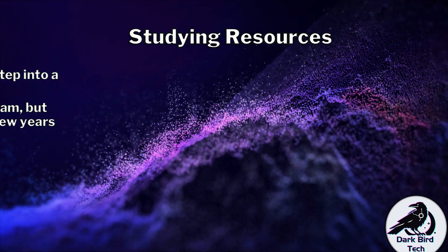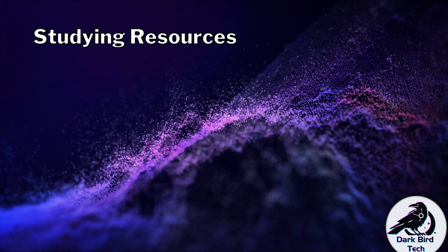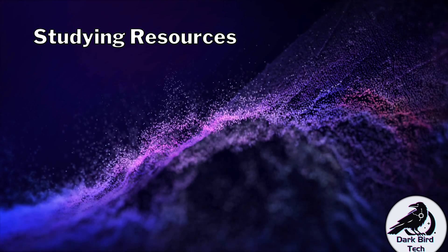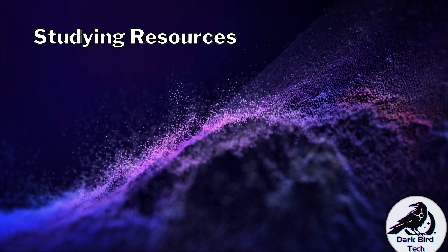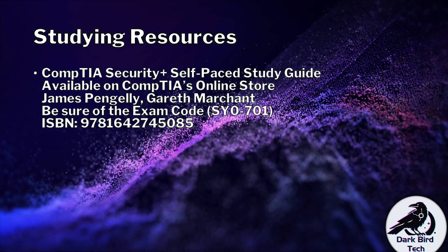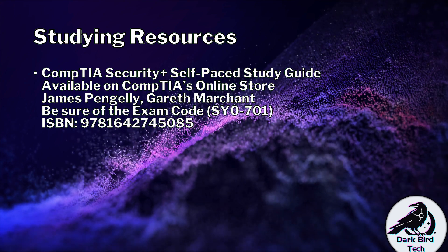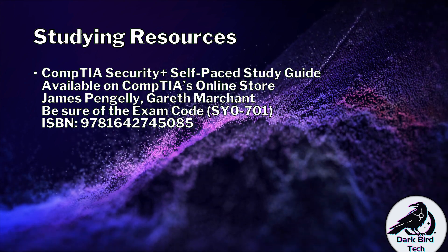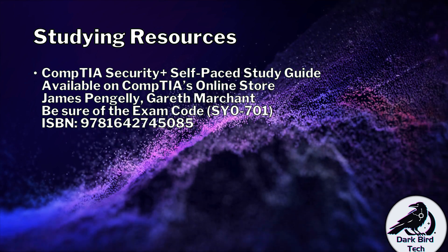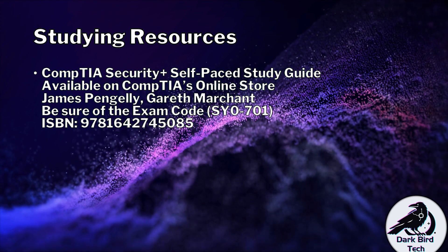Now let's talk about your studying resources. Obviously you've watched my videos to this point — thank you very much for doing so. But I would also recommend getting your hands on some extra material. CompTIA does have their own self-paced study guide available on their online store. Just if you do purchase it, please make sure that the exam code is SY0-701, as that is the exam code and syllabus I have built these videos around.